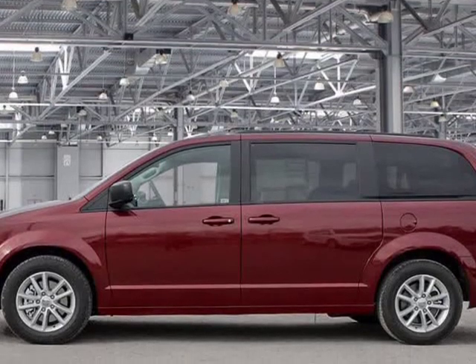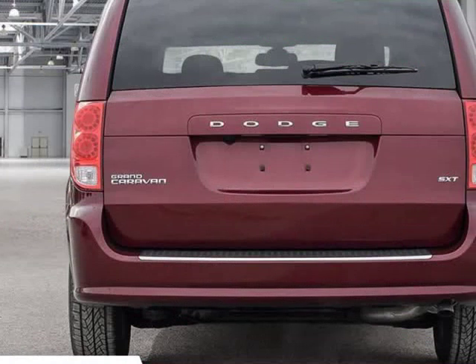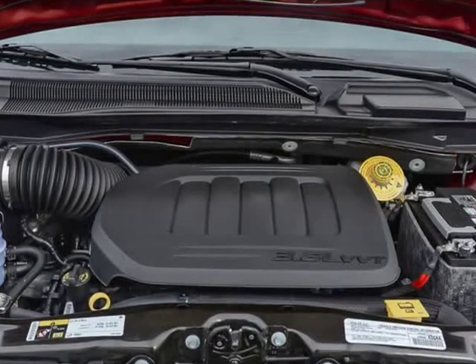Buying a new Ram, Jeep, Dodge, or Chrysler in Kelowna can be a lot of fun when you go to the right place. Sure, there are plenty of factors to consider when purchasing a new car: performance, comfort, value — the list goes on.